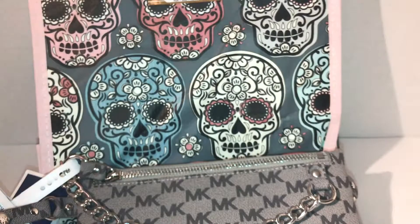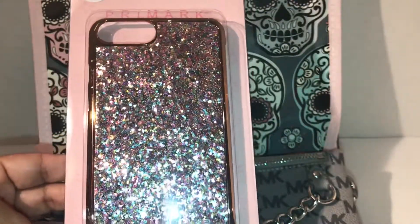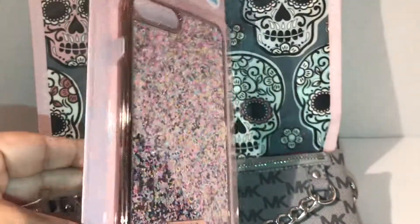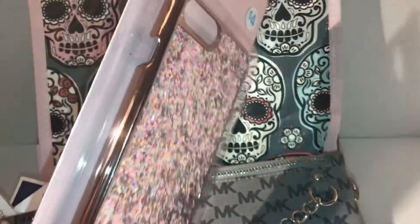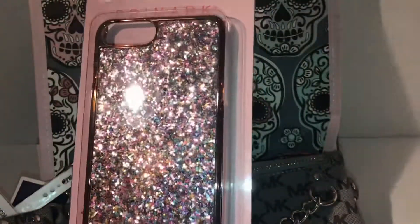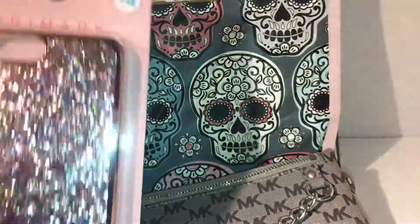Then at Primark they had this adorable iPhone case — it fits a 6, a 7, and an 8. I love it, the color is like a rose gold and it's all glittery, it's just so pretty. I picked this up for my iPhone and it is $4 from the clearance section.